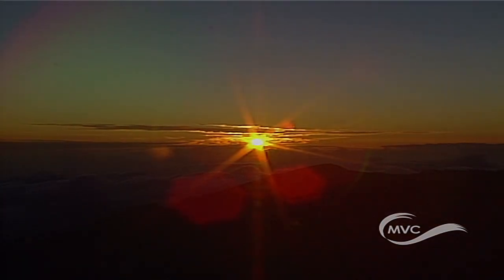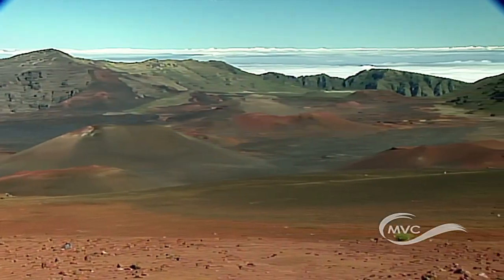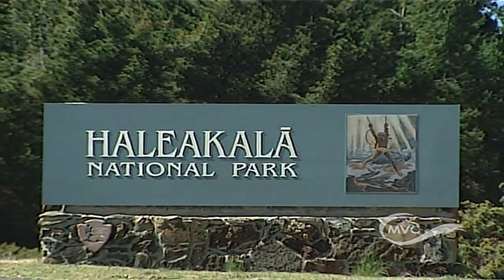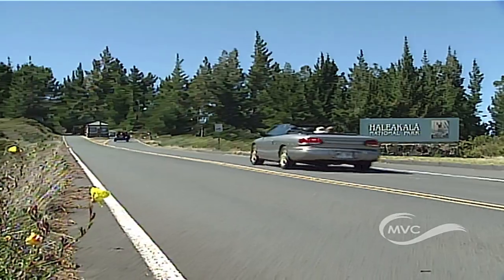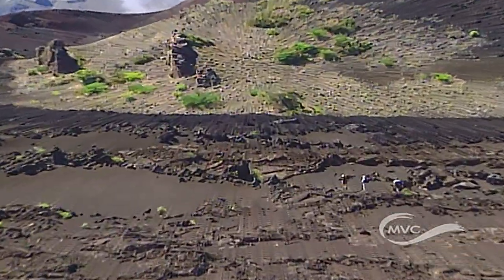From its fiery birth about two million years ago, this vast landscape has evolved into a geological fantasy land. Haleakala National Park is an incredible place where visitors can encounter the splendor of nature and discover the local history that surrounds it.